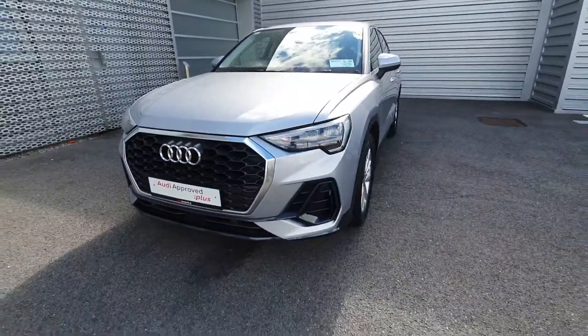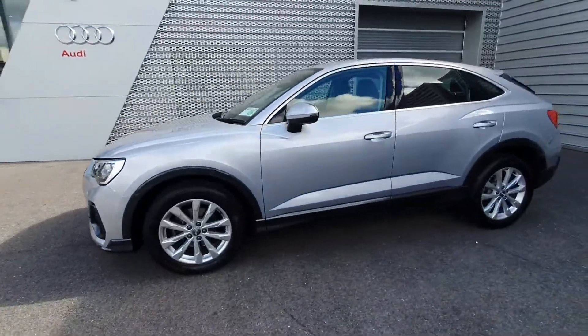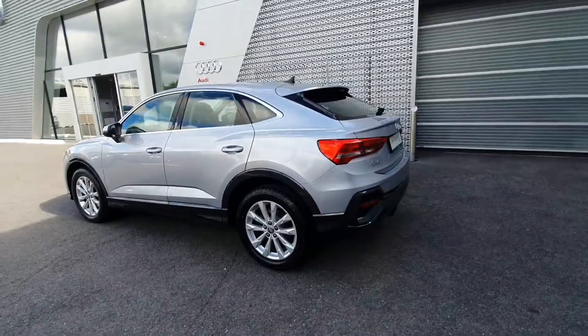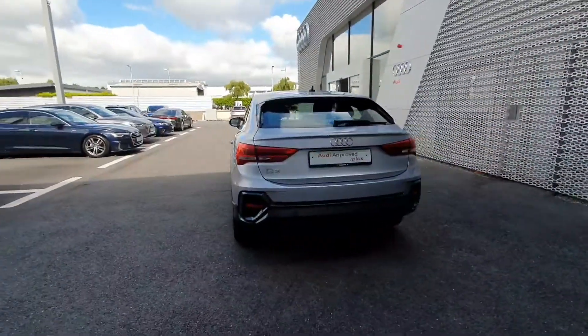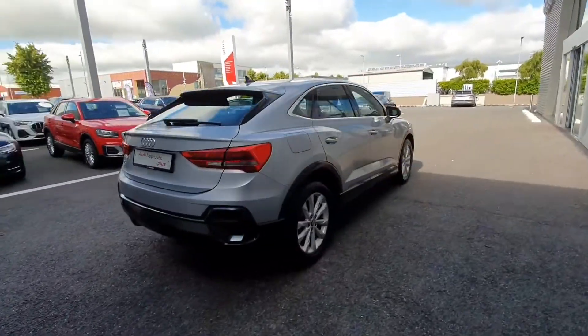Some of the main features on the car are the front sensors, daytime running lights, 18 inch multi-spoke alloy wheels with the chrome exterior package, blending in nicely with the floor and silver metallic paint. Coming around the back you have the reversing sensors and power tailgate opening and closing.